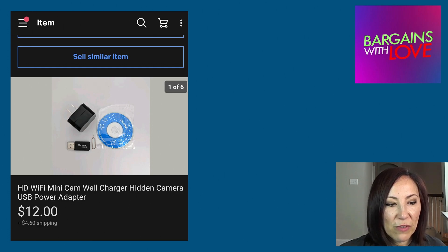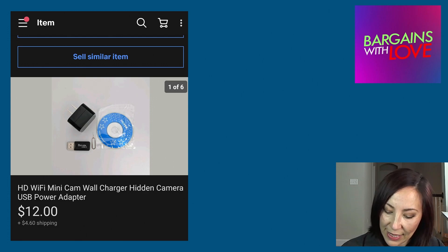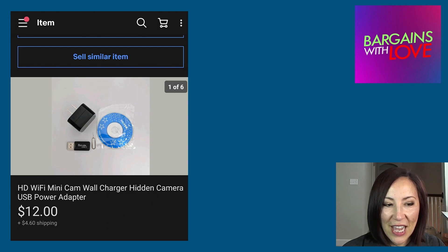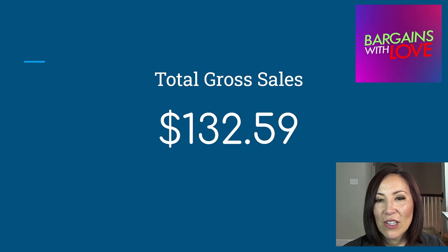This item sold on eBay for $12 plus $4.60 for shipping. It was a High Definition Wi-Fi Mini Camera hidden inside a wall charger. When I was unboxing it, I thought it was just a wall charger, but when I opened the box and took a better look, I realized it was a hidden mini camera — something you can use in your house to see what's going on when you're not there.